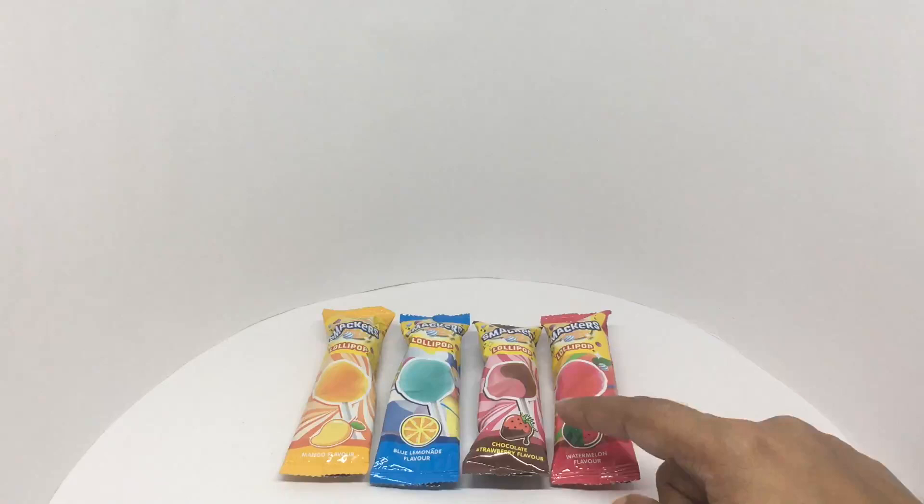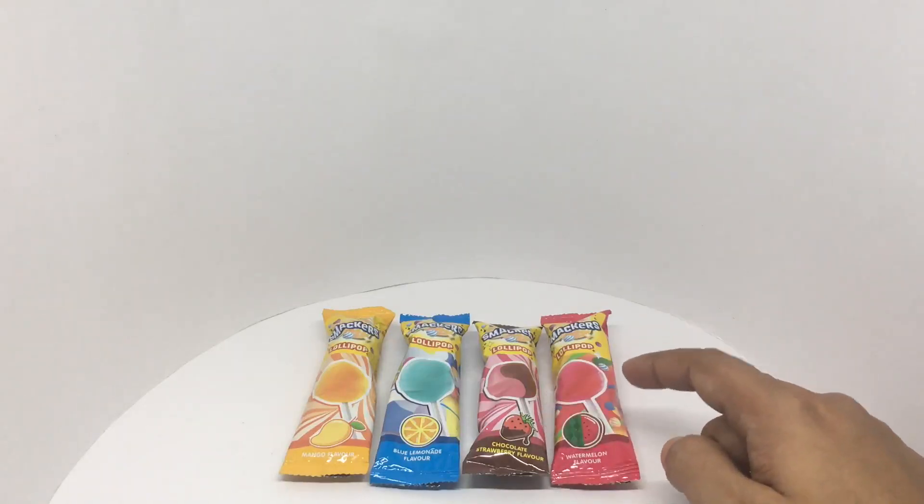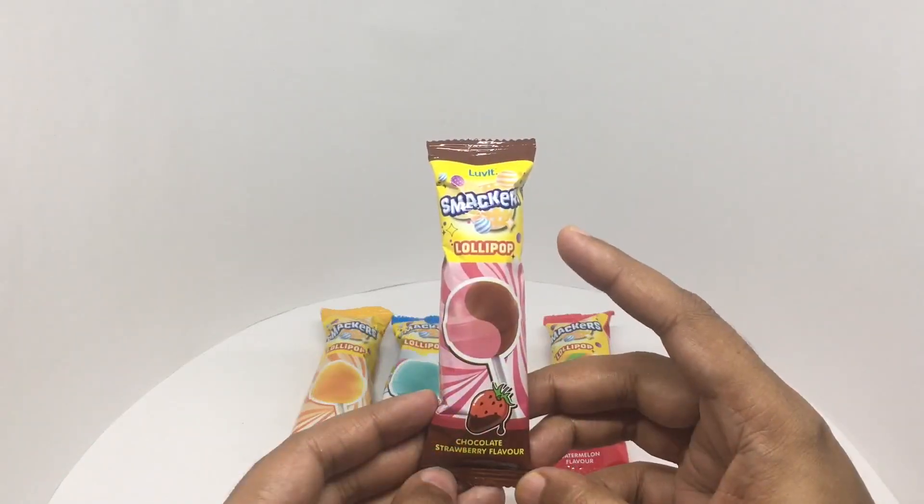I don't think I have ever seen a chocolate and strawberry combined like this. Each of these costs around five rupees, or about 10 cents. These are by Lovit.